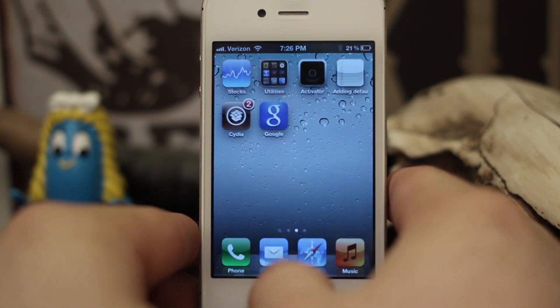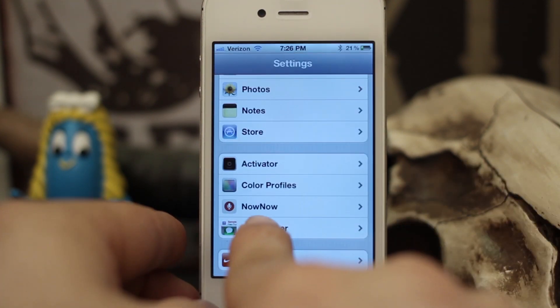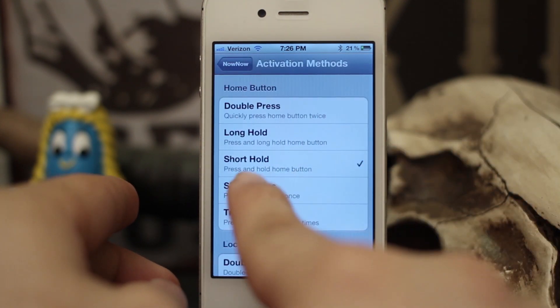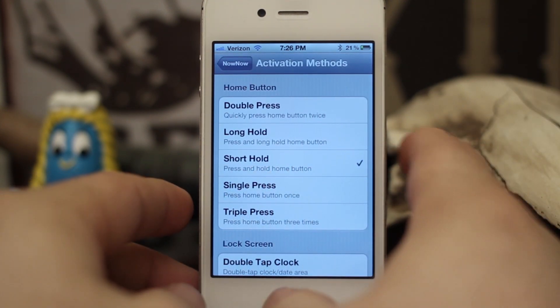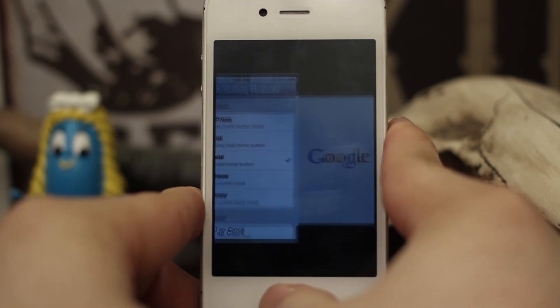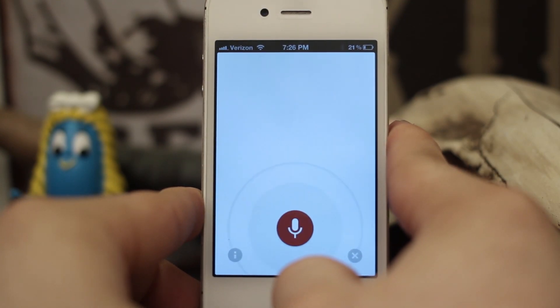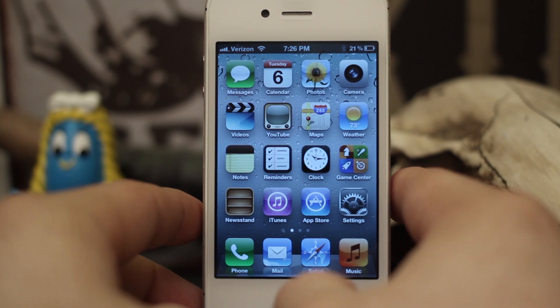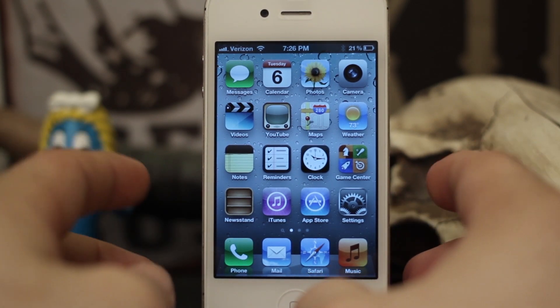That's how that works. Now in the settings here, we have just one option inside of here — activator methods — and you can set that up. I have mine set up for a short hold of the home button just like this, and it'll invoke it like that. So it's not 100% accurate, but it does work pretty well. And like I said, it's a Siri replacement.